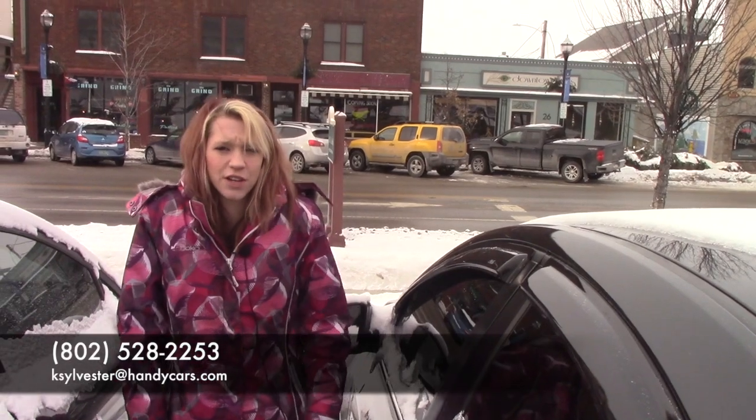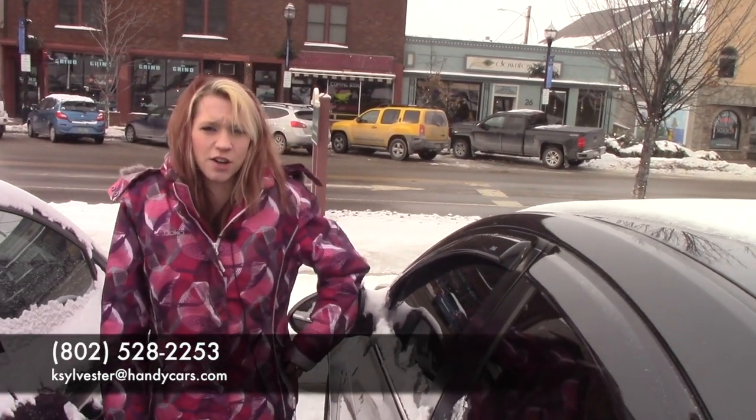If you'd like to come in and take it for a test drive, my number is 802-528-2253 or email me at ksylvester@handycars.com. Thank you.